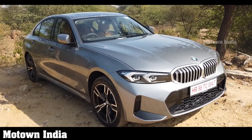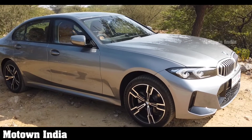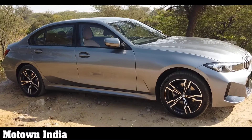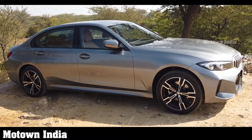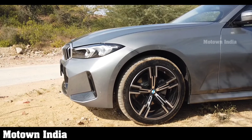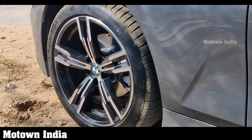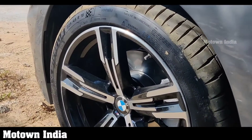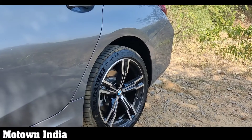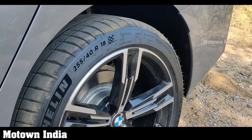This vehicle has an extra wheelbase of 110mm, which increases seating comfort and legroom in the rear seat. The vehicle has a length of around 4,823mm and a wheelbase of 2,961mm. It has short overhangs and a long bonnet. The wheels are 18-inch double-spoke bi-color with mixed tires — 225/45 R18 at the front and 255/40 R18 at the rear.